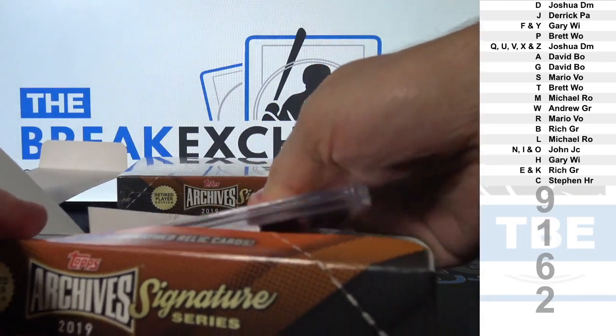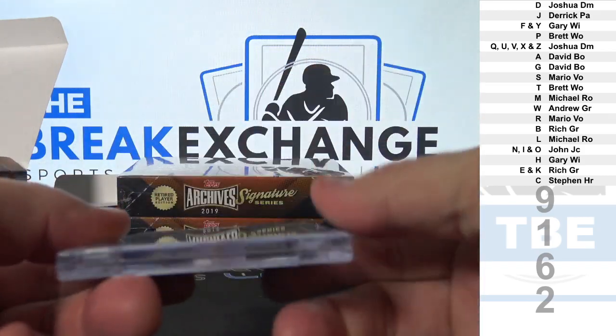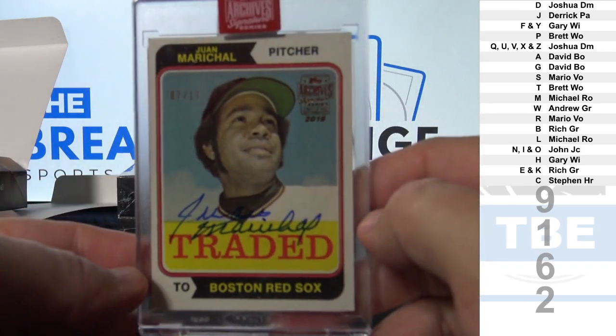Wow. Very nice. Old school auto to 17, Juan Marichal.